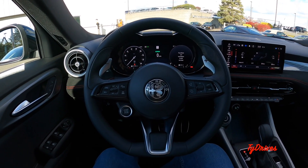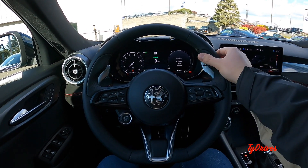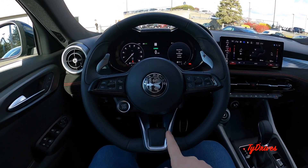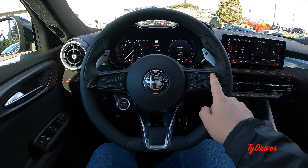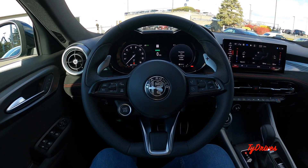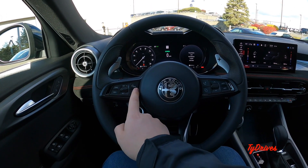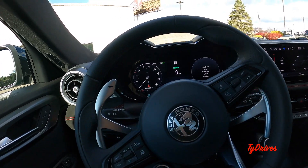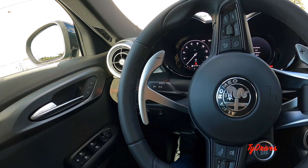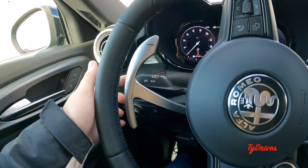The steering wheel is very nice-looking — pretty traditional Alfa Romeo style but nonetheless great. It has a heated function too, with grippy elements at the nine and three positions, smooth leather everywhere else, a flat-bottom design, and some bright work toward the bottom. On the left spoke we have media volume and screen adjustment controls, voice commands, and the Bluetooth phone button. On the right spoke we have adaptive cruise control settings and the start-stop button. Behind the steering wheel and mounted to the column we have these giant paddle shifters with a very satisfying click.